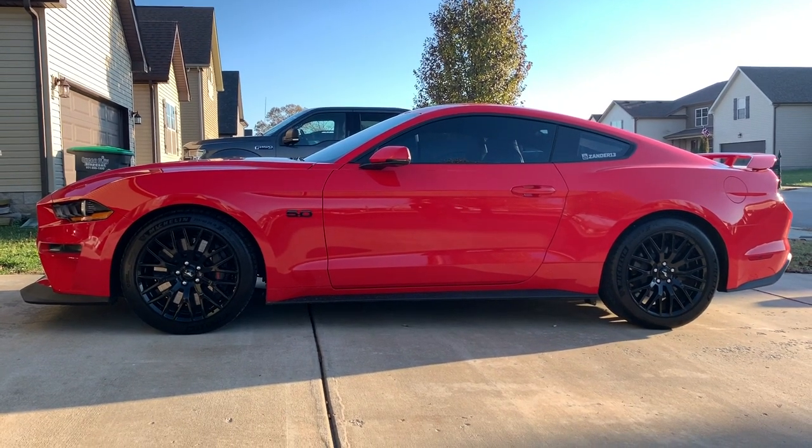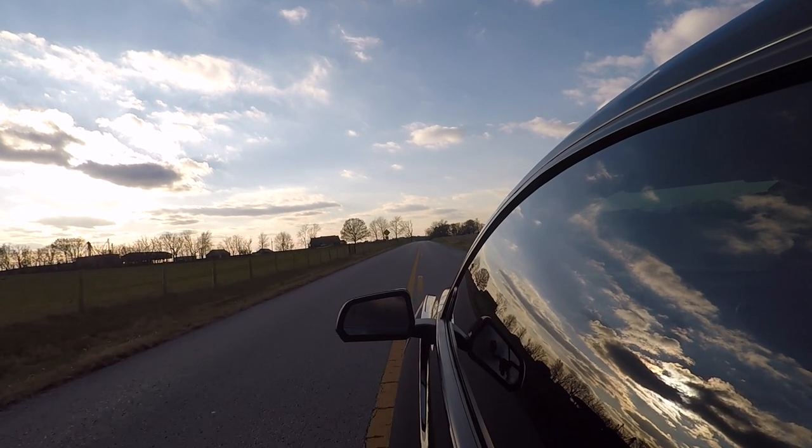A lot of guys start modding their cars and eventually get to the point where they start chasing tenths of a second in the quarter mile - taking this out, taking that out, sacrificing why they bought the car in the first place. I optioned my car with pretty much everything Ford offered, so I don't want to get rid of that. If that means I lose some time in the quarter mile, that's okay - it's never going to be a drag build. I'd just buy a separate car for that. We're going to throw power at both our cars and they're going to be awesome daily drivers.